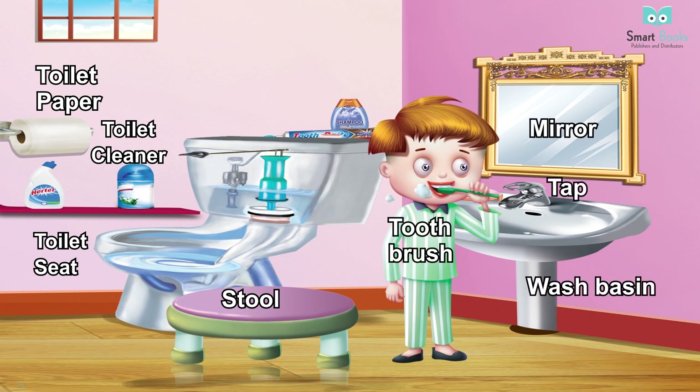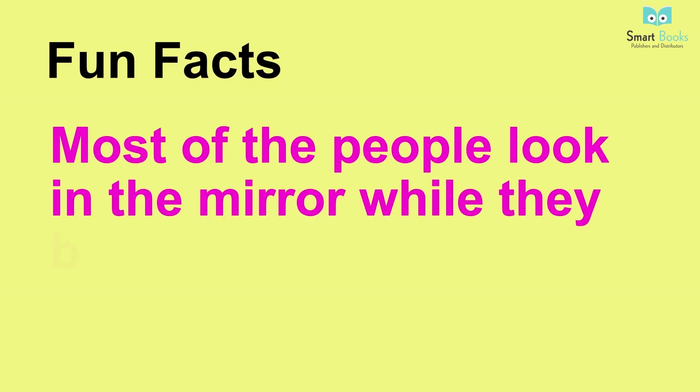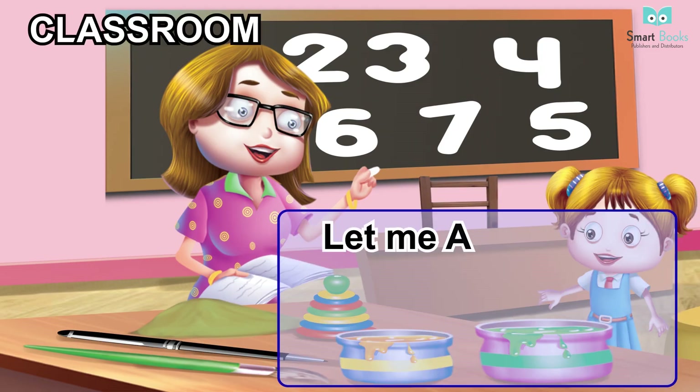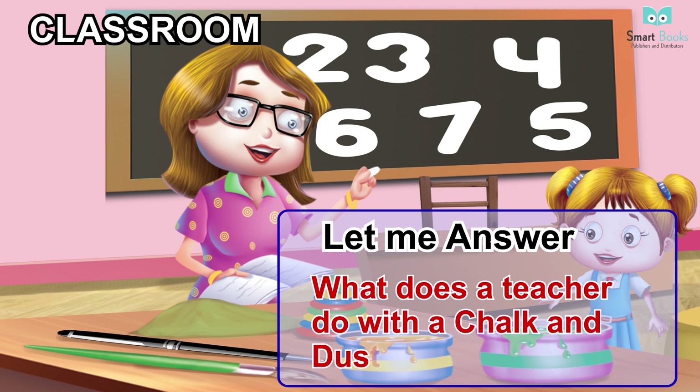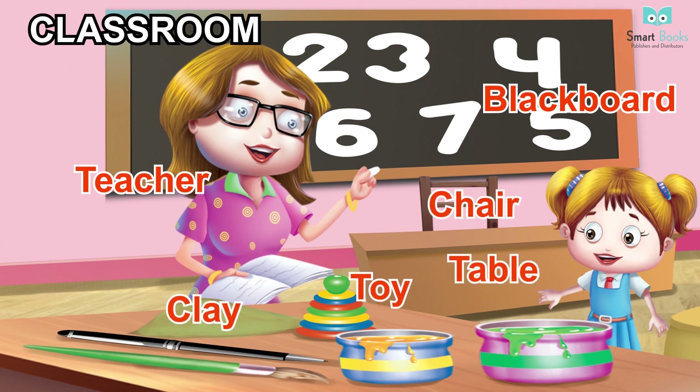Bathroom continued. Vocabulary: toilet paper, toilet cleaner, toilet seat, stool, toothbrush, mirror, tap, wash basin. Fun facts: most people look in the mirror while they brush their teeth. Classroom. Let me answer: what does a teacher do with a chalk and duster?